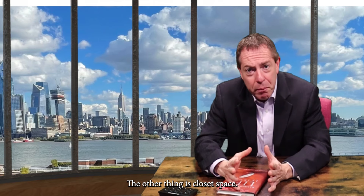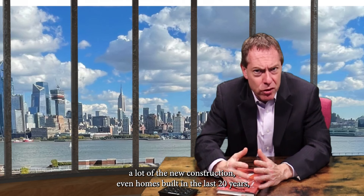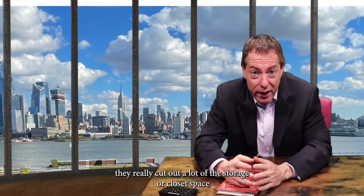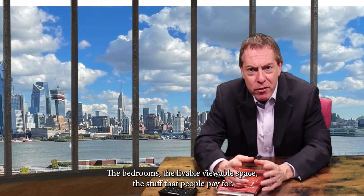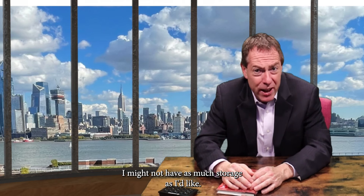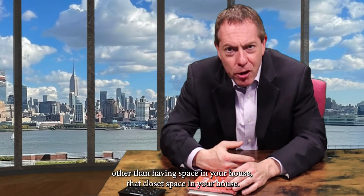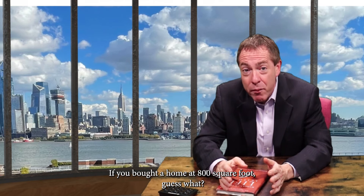The other thing is closet space — it is square footage. But a lot of times, especially in new construction or homes built in the last 20 years, they really cut out a lot of storage or closet space to make the living rooms, bedrooms, and viewable space bigger — the stuff people pay for. When a buyer comes into a home, they don't realize they might not have as much storage as they'd like. The good news is there's CubeSmart right down the street, and it's cheaper than having space in your house. That closet space at 800 square feet — you're paying for every square foot of it, plus taxes, plus HOA.